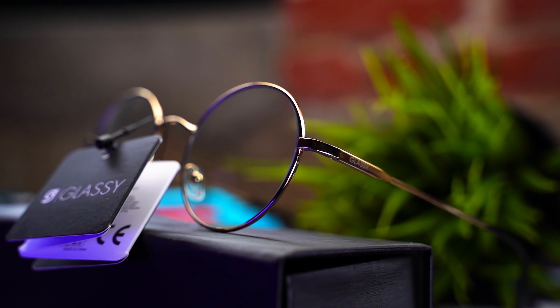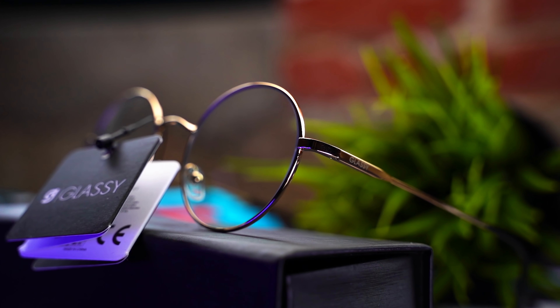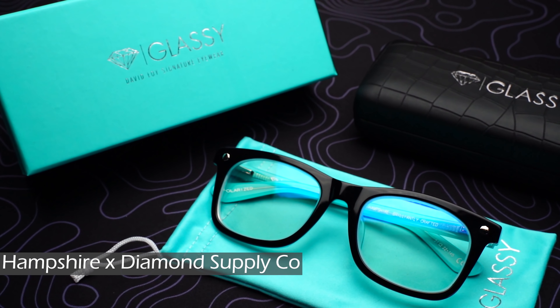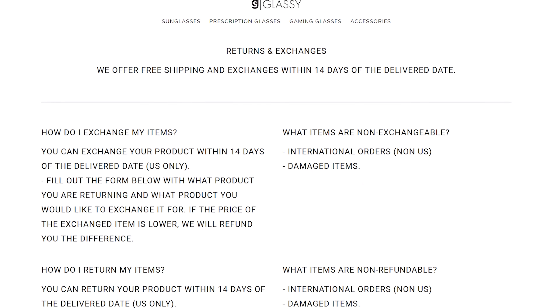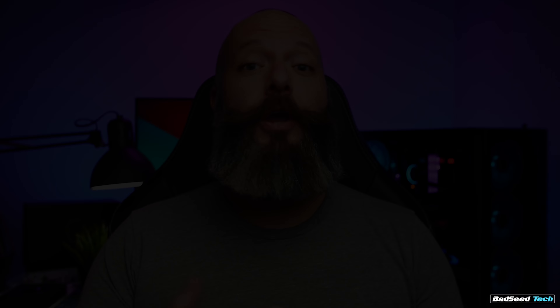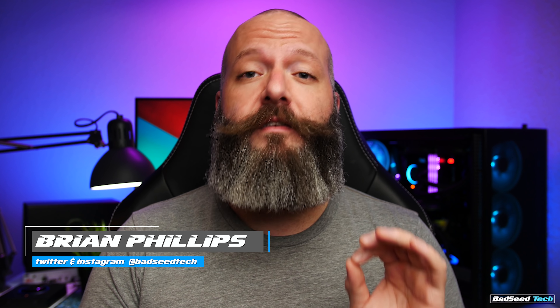When I'm sitting in front of my panel for hours on end working on edits, my eyes felt absolutely smoked at the end of the day — that's how I first found Glassy. Because we often game and work in headphones, they even have models with really thin arms so you don't have to worry about them interfering with your headphone pads, even with headphones that have a high degree of clamping force. They also have clear lenses, not just the yellow tinted ones. Use code BADSEEDTECH for 10% off at GlassyEyewear.com.